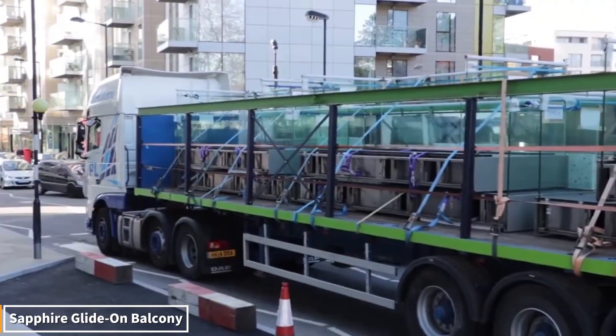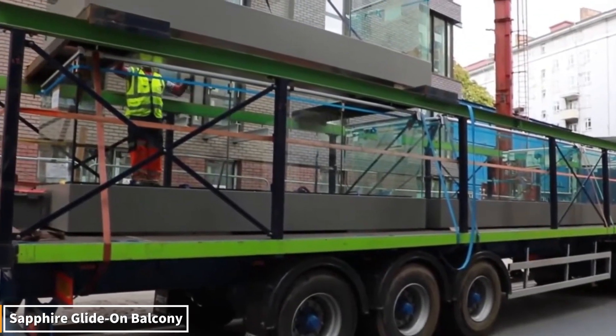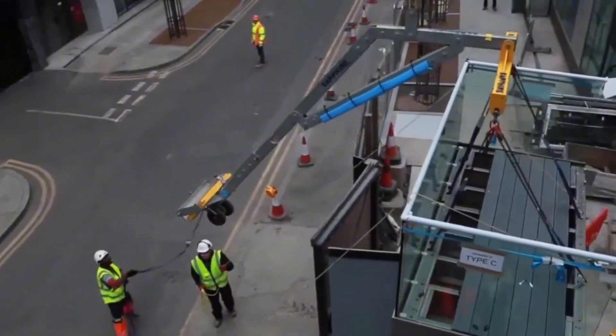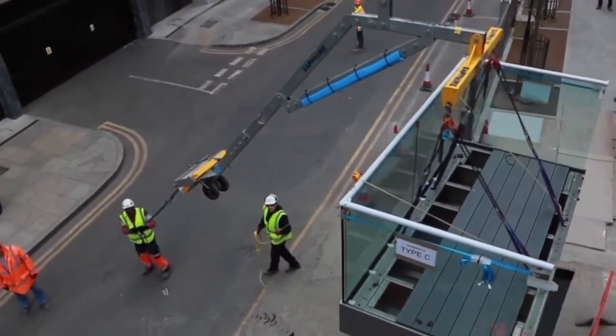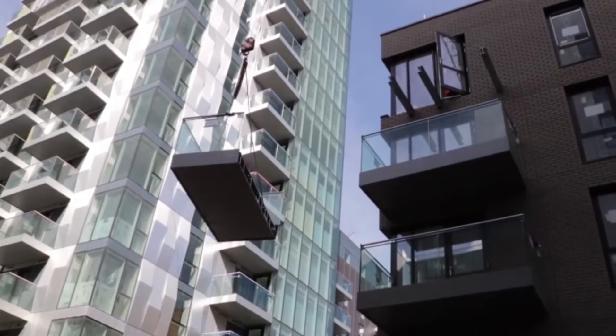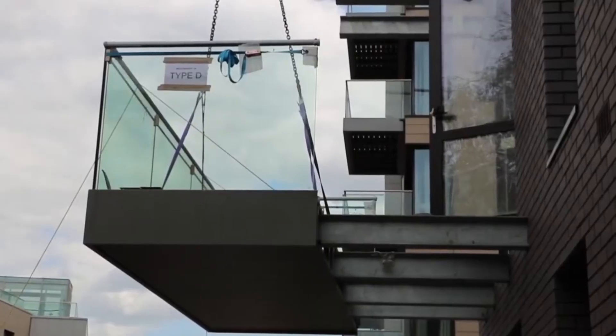With the Sapphire Glide-on system, prefabricated balconies are placed on special rails and slid into place with a single crane. No mortar, long waits, or complicated assembly — just a quick, safe, and flawless installation. The result is time savings and modern, aesthetically pleasing balconies for your building.